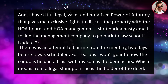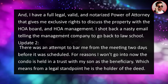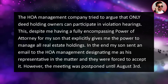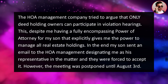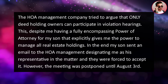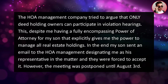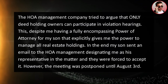Update two: there was an attempt to bar me from the meeting two days before it was scheduled. The condo is held in a trust with my son as the beneficiary, meaning he is the legal holder of the deed. The HOA management company tried to argue that only deed-holding owners can participate in violation hearings, despite me having a fully encompassing power of attorney for my son that explicitly gives me the power to manage all real estate holdings. In the end, my son sent an email to the HOA management designating me as his representative, and they were forced to accept it. However, the meeting was postponed until August 3rd.